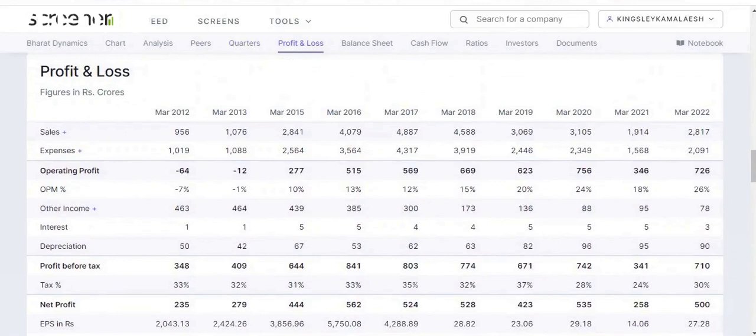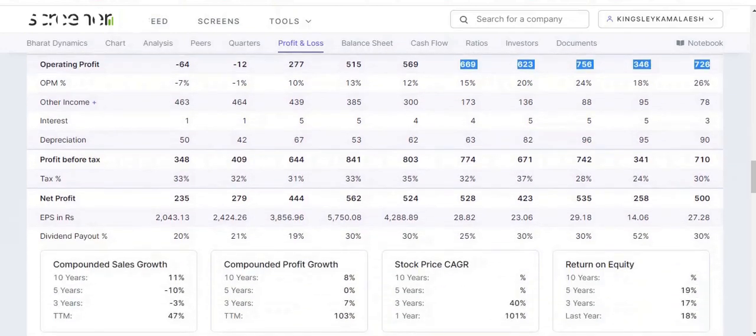Looking at the last five years of net profit and sales growth — sales-wise I'm seeing a dip from March 2018 to March 2022. In March 2018 sales were around 4,588 crores, and in March 2022 around 2,800 crores. On the operating profit side, there is a slight fluctuation but a good improvement: in 2018 it was around 669 crores and in 2022 around 726 crores.